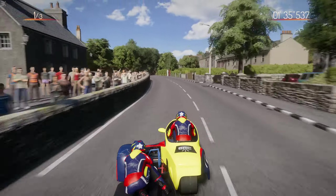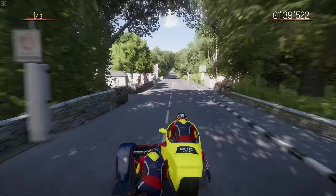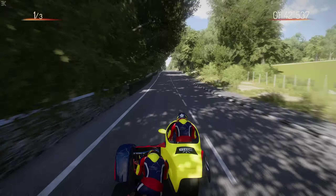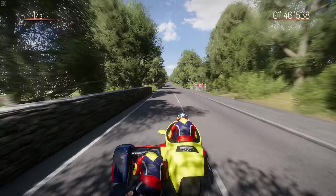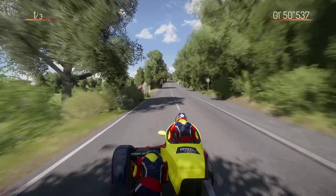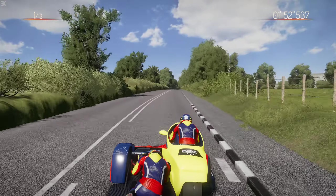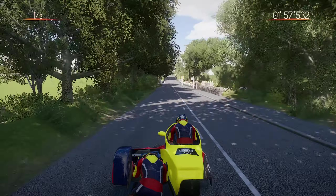In a game where everything is lightweight, I could not believe how lightweight the supersport bikes and the superbikes were - I'm trying not to wheelie into the air sometimes. Luckily you don't have that reticence with the sidecars; it's more about just being smooth. They have to be delicate.